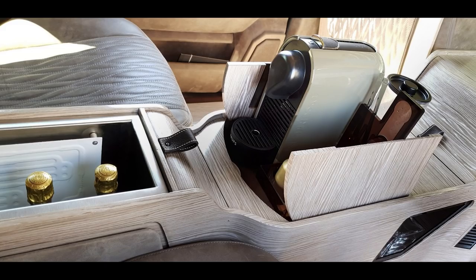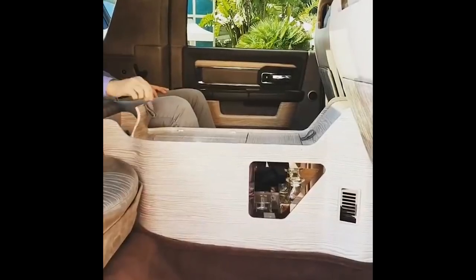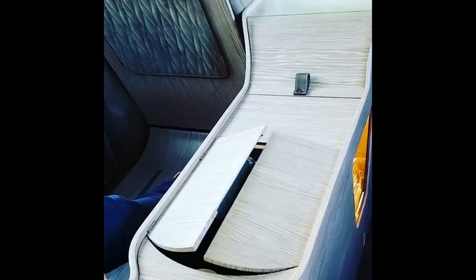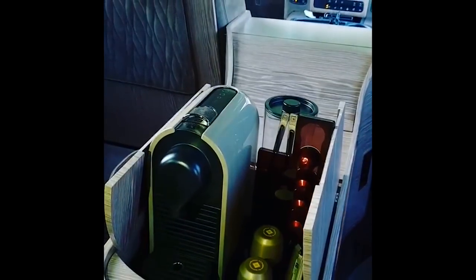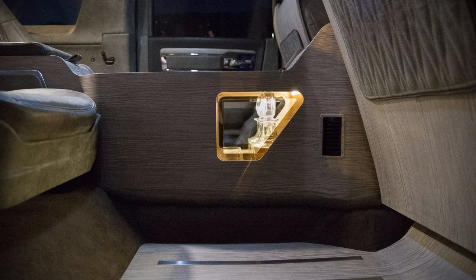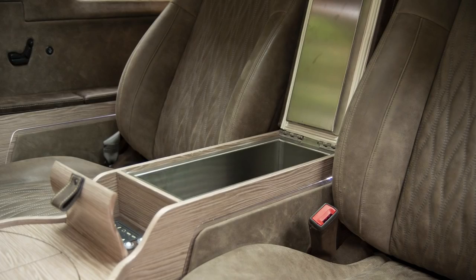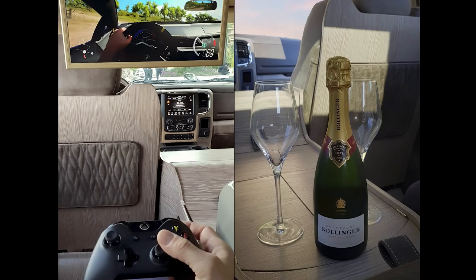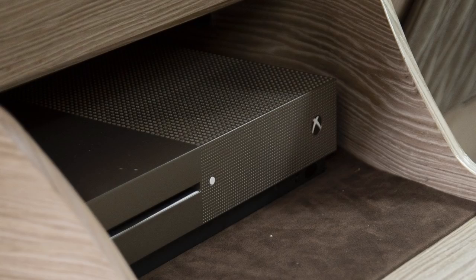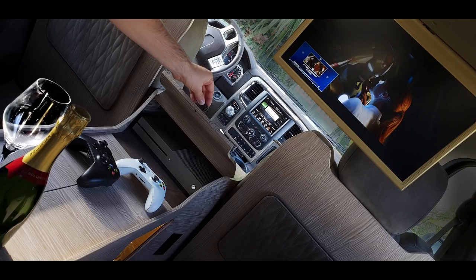Inside that center console is an automatic lifting Nespresso coffee machine with storage for different pods. On the sides of the center console is a glass drawer which holds one champagne flute and two whiskey glasses on either side. In the center armrest between the rear seats, there's a 15-liter refrigerator that holds two bottles of champagne and other drinks, keeping it nice and cold. There's also an integrated Xbox One hidden underneath the coffee machine. This connects to two 17-inch LED TV screens that swing down from the roof, with 10 speakers and a subwoofer totaling an output of 1,200 watts. Both the front and rear seats also control their own sunroofs and air conditioning systems.